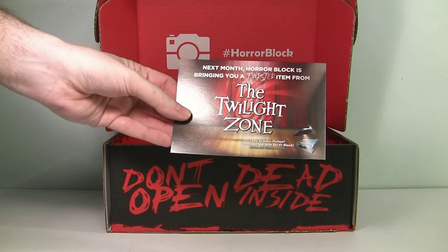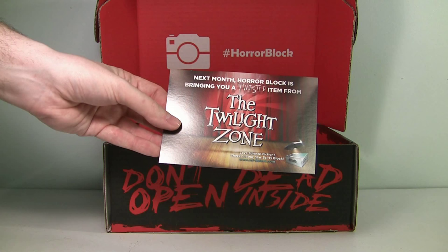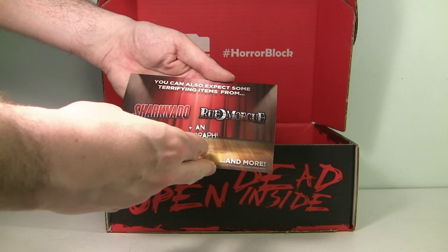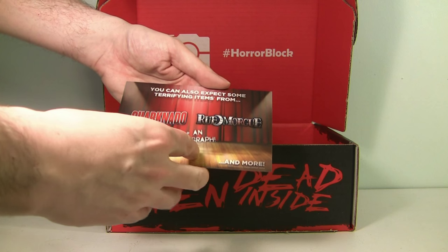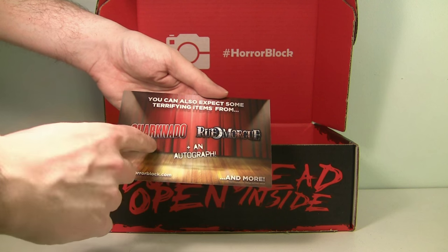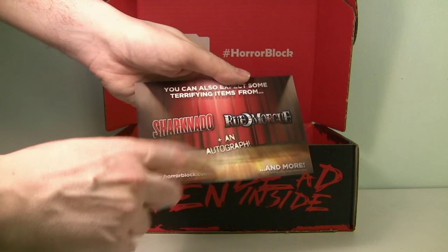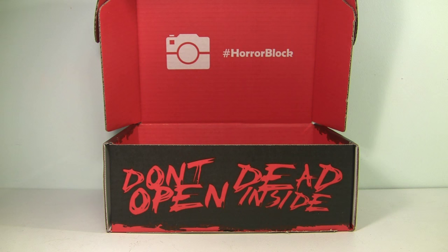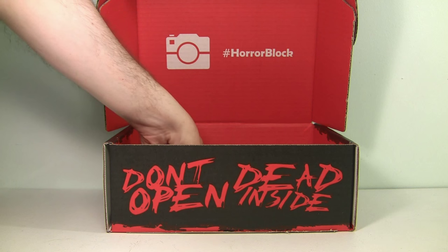Actually, there's also a little preview of what you're going to get next month. The Twilight Zone item is going to be in there, and on the back it says you're going to get items from Rue Morgue — that's the magazine they didn't have this month — and you're going to get an autograph item. I love autographs in the HorrorBlock box, so I can't wait to see what next month's is going to be.